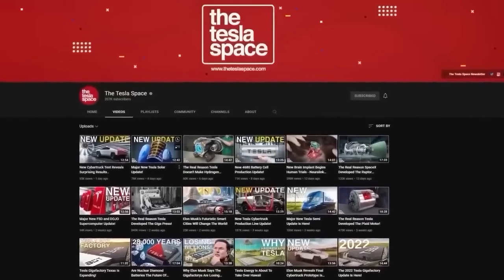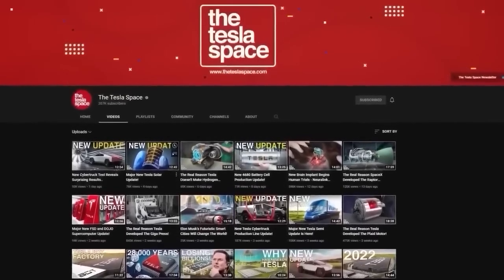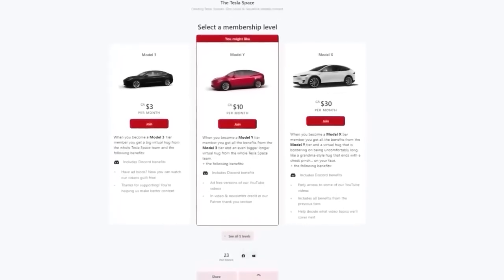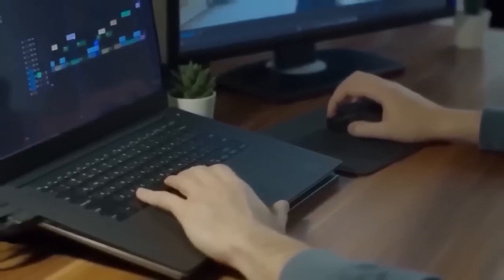By the way, if you're enjoying the content we create here on the Tesla Space and would like to support us, check out our Patreon page. We've got some exclusive perks for our Patreon supporters, and it helps us grow the team and continue producing this content.